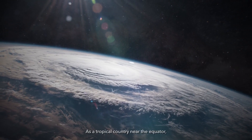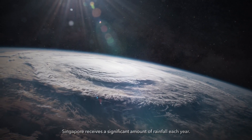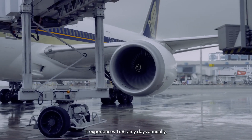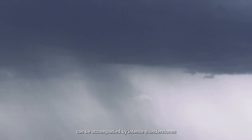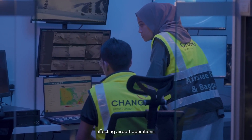As a tropical country near the equator, Singapore receives a significant amount of rainfall each year. On average, it experiences 168 rainy days annually. These frequent rainfalls can be accompanied by intense thunderstorms with heavy downpours and strong winds, affecting airport operations.